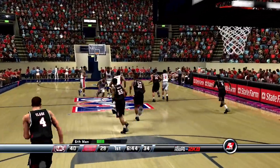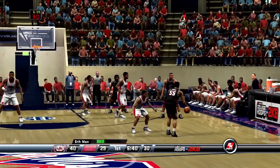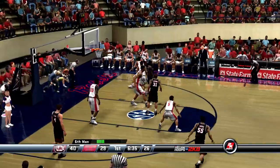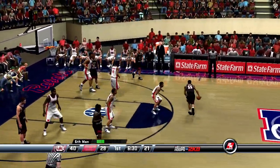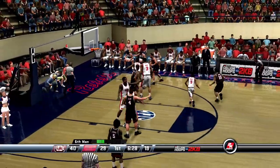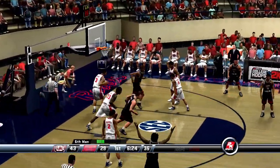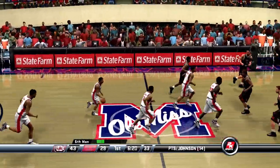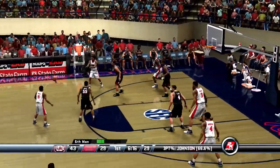Clark inbounds the ball, swings it to the wing. Number 31 has it down low — swing pass to the right wing. Gorgeous pass. Johnson — that last shot netted for three. Well, that guy will kill you out there behind the arc. If the defense can't get a hand in his face, who knows how many treys he'll knock down.